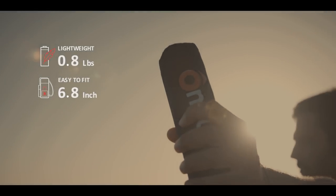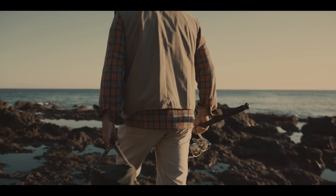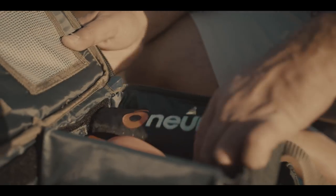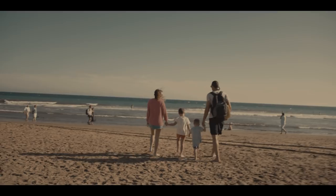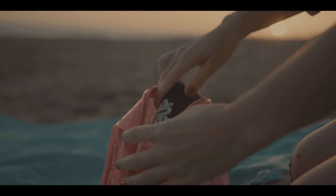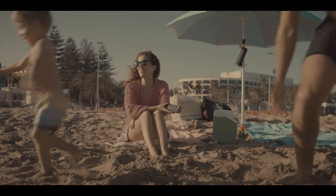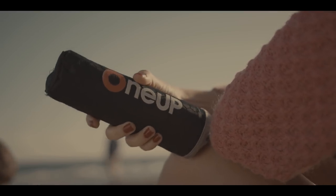It's just as safe as a traditional life preserver, but it's 20 times smaller. 1UP's small size isn't just convenient, it's practical. It fits easily in backpacks, glove boxes, and beach bags, so you can always bring along peace of mind and keep you and your family safe every time.